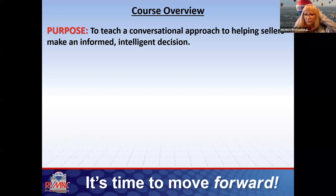The purpose here is to teach you a conversational approach to helping people make an informed, intelligent decision about selling their home. Buying and selling is very emotional, so it's important for us to stay neutral and help them make informed, intelligent decisions. I was just on a coaching call — we've been talking about the same client in Pennsylvania for months, and now it's come to the point where they had to call the police because these people are so not making intelligent decisions.